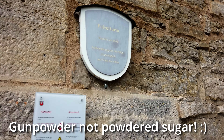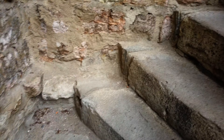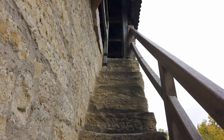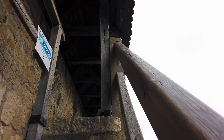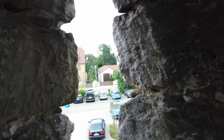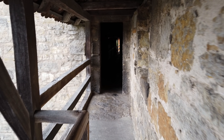This is the Powder Tower. Let's go up this bad boy. If you listen carefully, you can hear my knee crunching. These are the arrow slots here — you can shoot at the bad guys. Now we're going into the dark corridor.